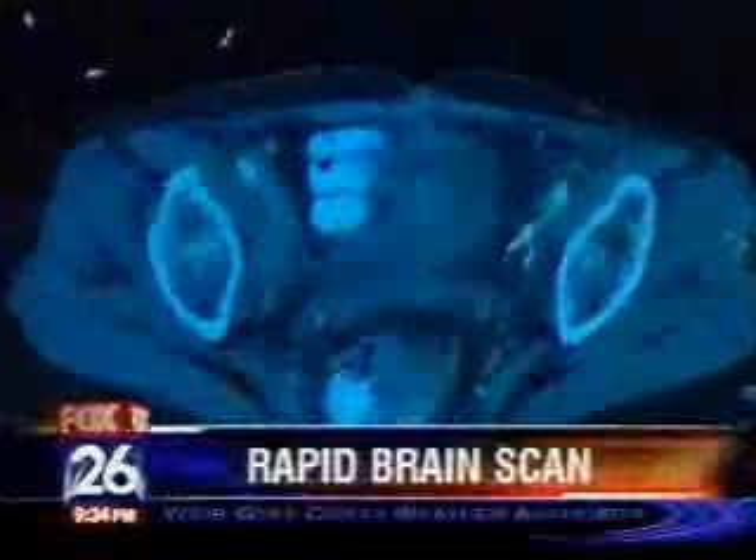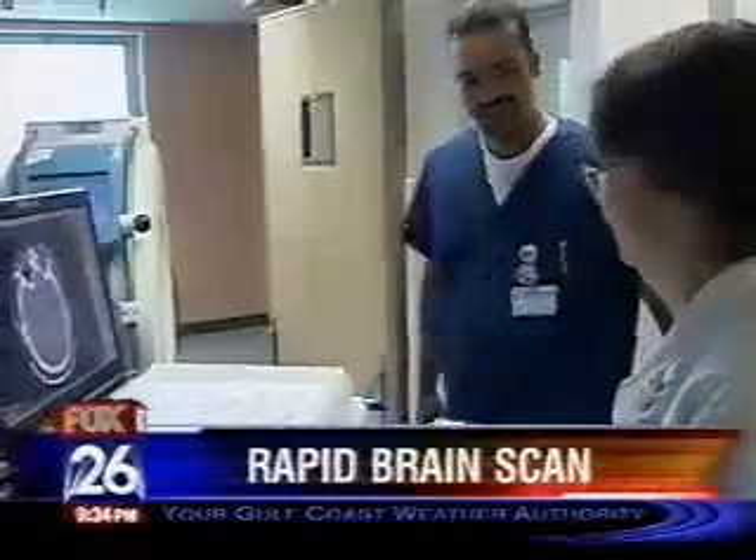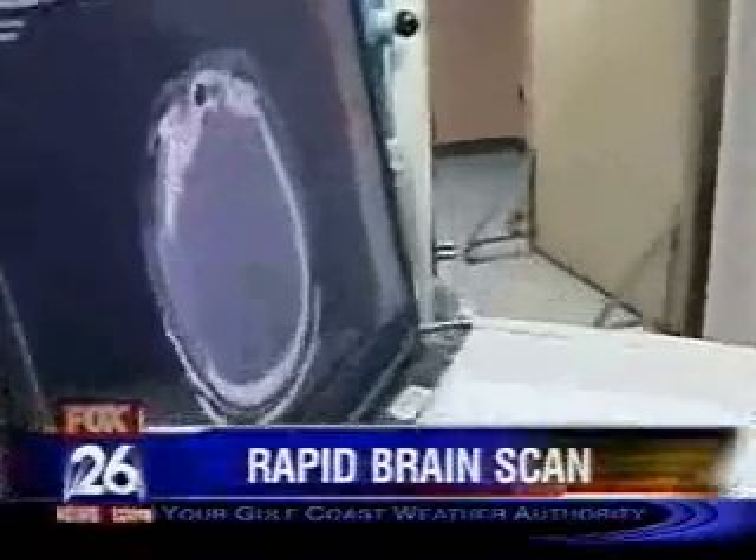New technology at Ben Taub General Hospital is expected to help severely injured patients. It's a portable brain scanner, and Ben Taub is one of the first in the nation to get it. Every minute severe bleeding or swelling in the brain takes place, irreversible brain damage can happen. That's why doctors count on every second.